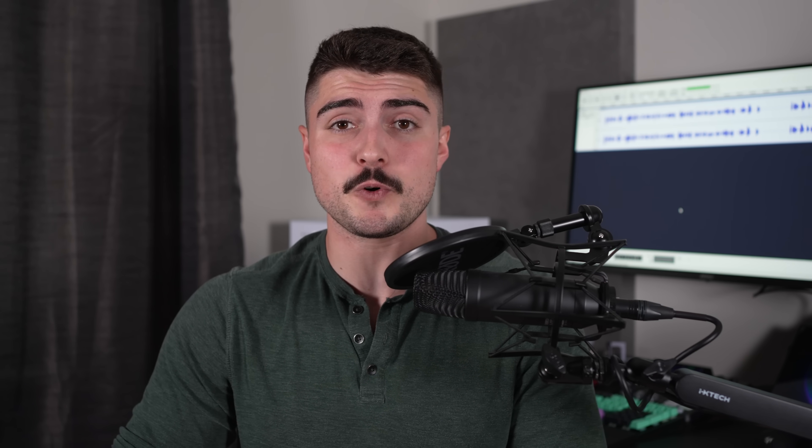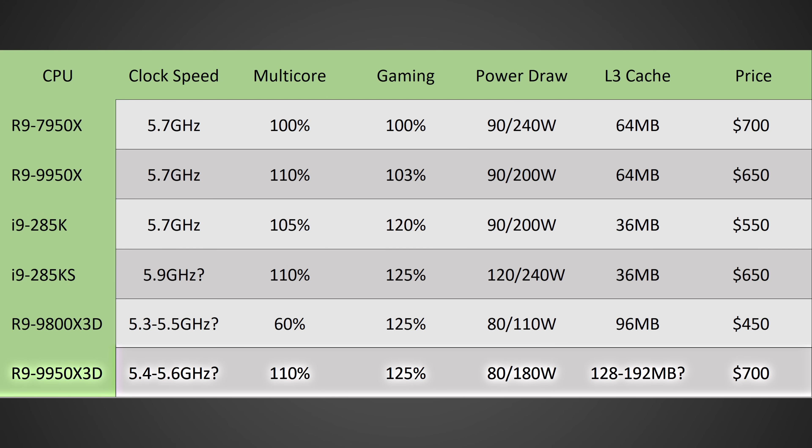The 9950X3D is one I'm very excited for, because finally you'd be able to get the same gaming performance as the 8-core model with no weird issues. You could be talking about double the cache, which will be really good — and some applications that are very cache-dependent could be really impressive on the 9950X3D.